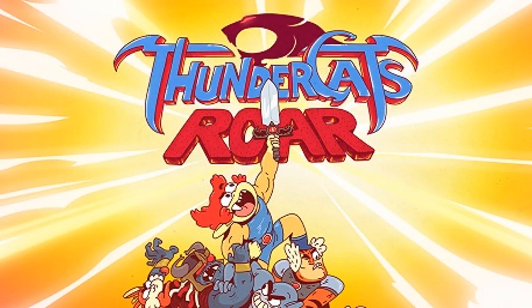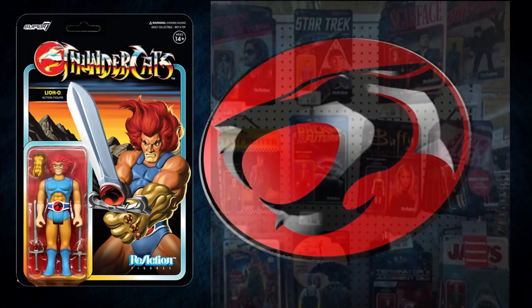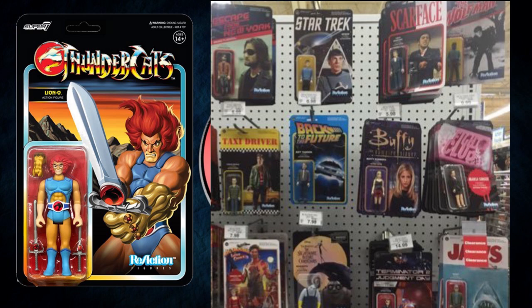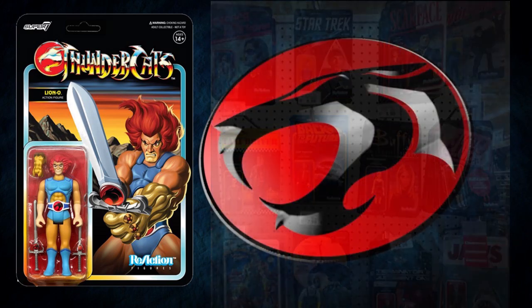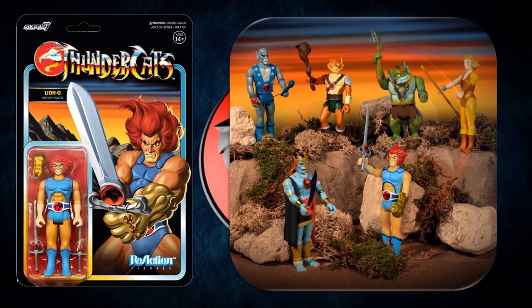I'm not a real huge fan of these Reaction toys. I mean, they're OK — I get what they are. It's fun to get toys made of some of the more obscure properties and figures you might not have gotten normally. But I'm just not a huge fan of the Reaction line. They're a bit too basic for me these days. I get the whole retro feel of them, but there is also a Reaction line that released last year for Thundercats — and it's just personally not really for me. So I don't do much collecting there.